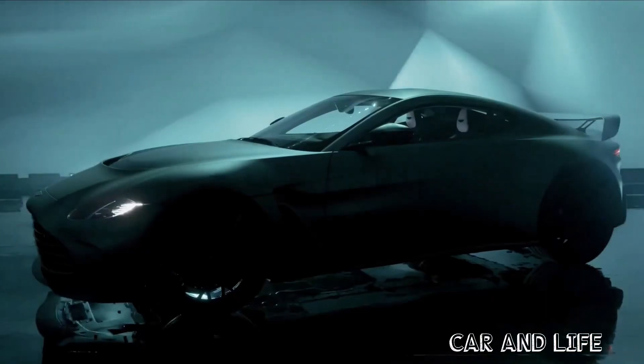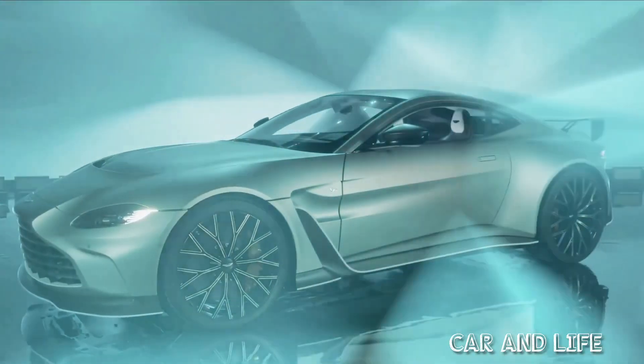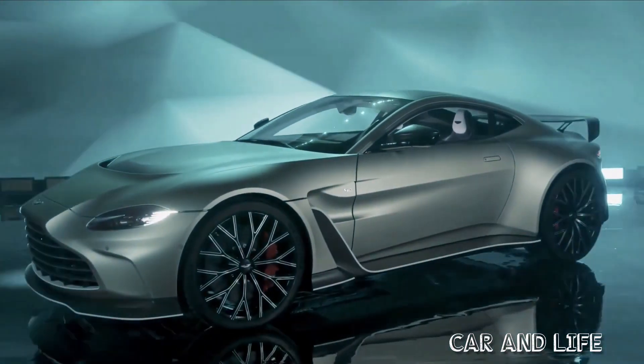Up front, you can see a deep front splitter and a heavily scooped bonnet. This, like a lot of the car, is made of carbon fibre to save weight.